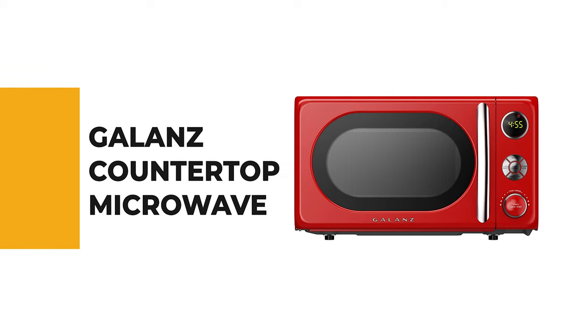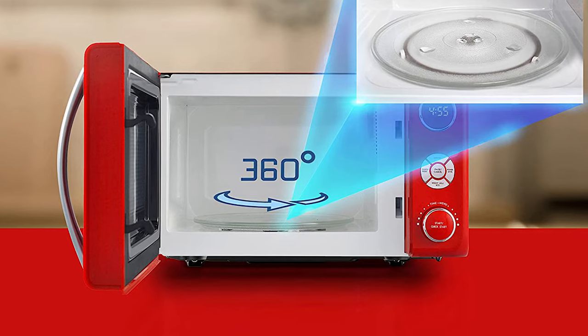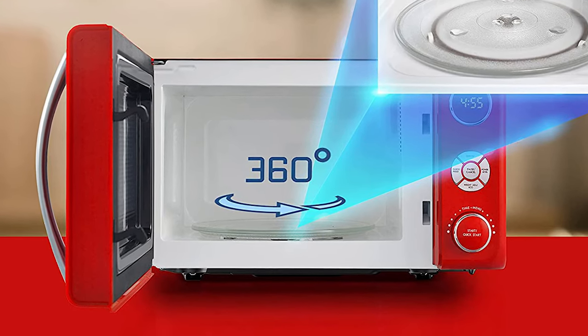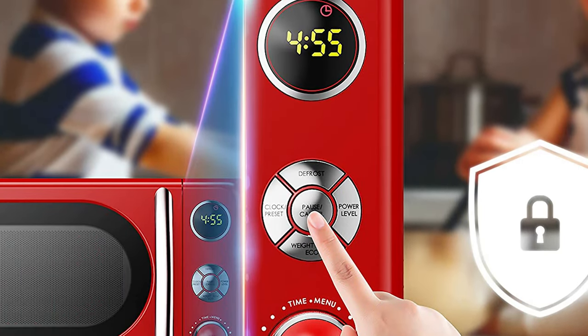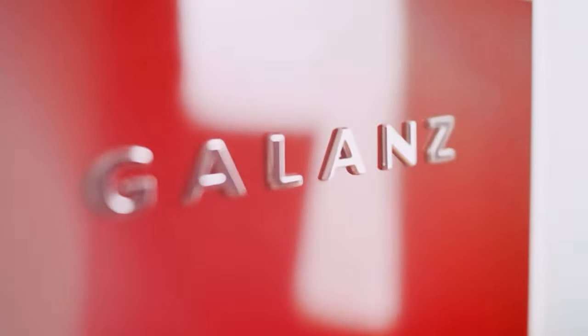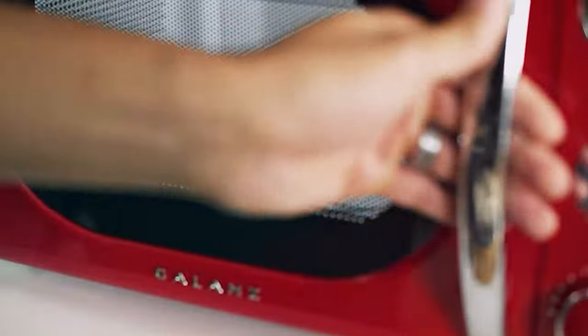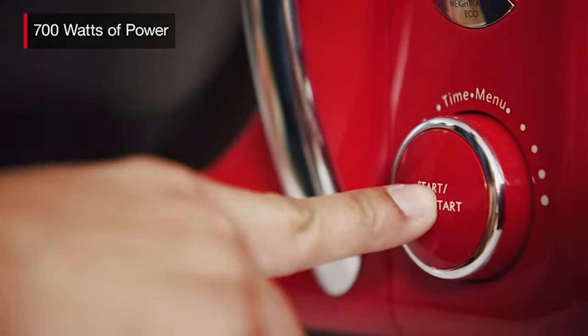Number 7: the Galanz countertop microwave. If you're looking for a countertop microwave for your busy kitchen, consider the Galanz countertop microwave. It is suitable for all your frozen foods and can defrost by time or weight so you can enjoy more flavorful foods. It comes with 360-degree heating and rotation of the glass turntable during operation, helping cook food more evenly and improving cooking efficiency. This Galanz 0.7 cubic feet microwave has 700 watts of power and six adjustable power levels.